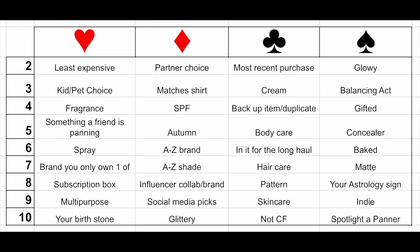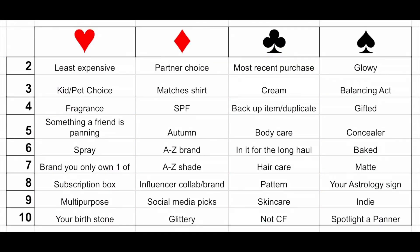So for the three of clubs, we have a cream product — that can be like a concealer, a foundation, a cream blush, bronzer, highlight, or a cream eyeshadow. Next we have the five of hearts, and that is something a friend is panning. That's going to be a little hard because it's January and everybody's starting, so I don't know if I have anything in my collection that somebody else is panning.